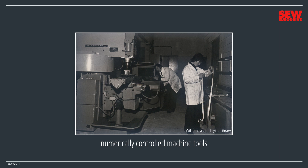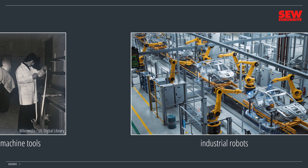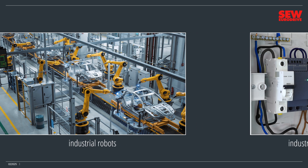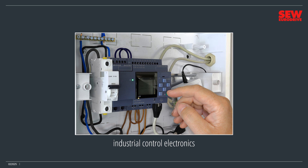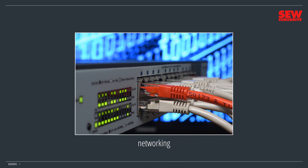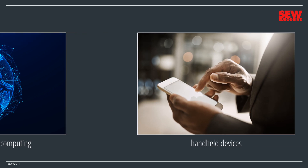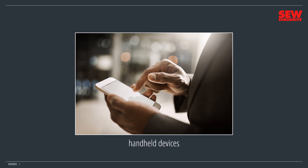Industrial robots began to appear, speeding up repetitive jobs. Industrial control electronics developed in parallel to run all the new machines. Networking appeared and began linking computers together, first in the office and then in the plant. The global internet and cloud computing developed around network technology, making worldwide communications simple, fast, and versatile. Handheld devices took computers off the desktop and made digital-centered lifestyles possible.